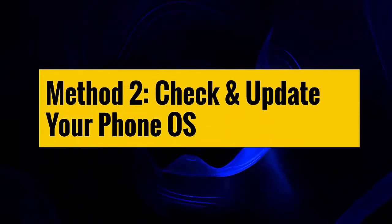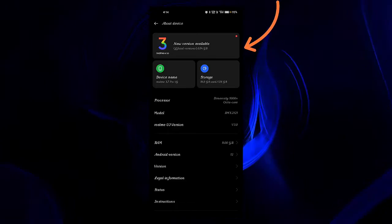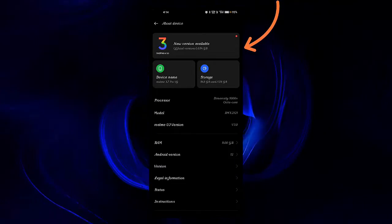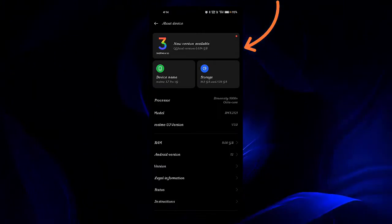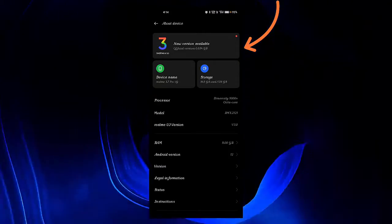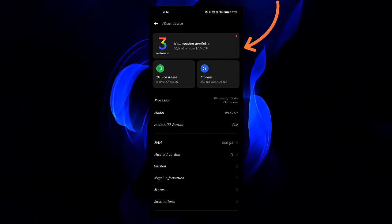Method 2: Check and update your phone OS. You should check if there is any pending update on your phone. It happens many times that the green vertical line occurs because of an outdated OS version. Therefore, you should check and update your phone and then check if the error is resolved.